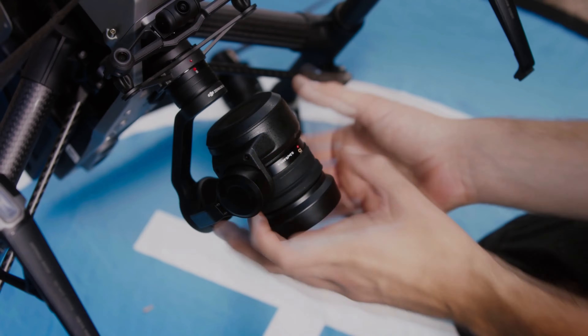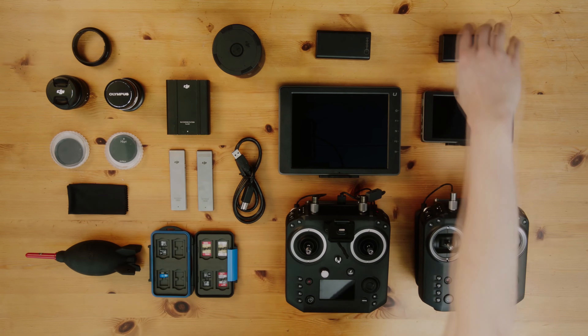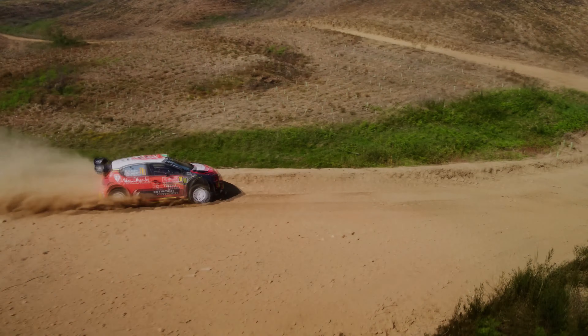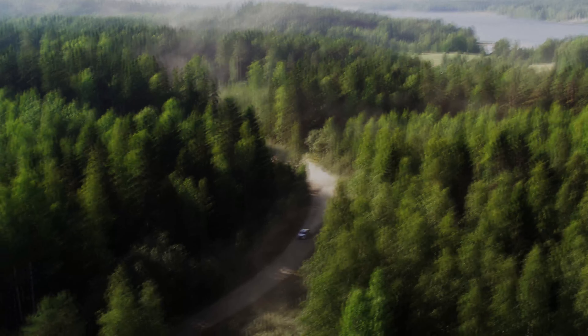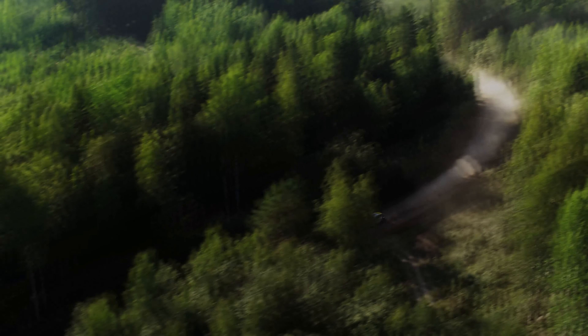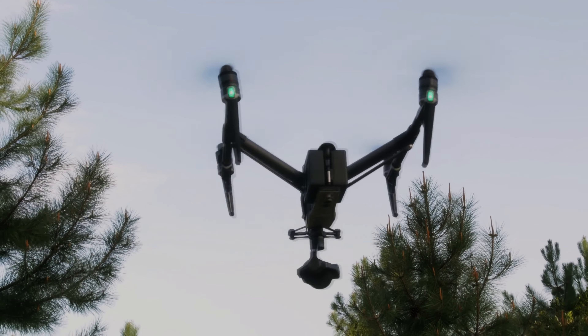Higher resolution. The Inspire 3's camera can capture footage in 4K resolution, which is already quite impressive. However, as technology advances, higher resolution cameras are becoming more common. DJI could work on developing a higher resolution camera for the Inspire 3, such as an 8K camera, which would allow for even more detail in the footage.